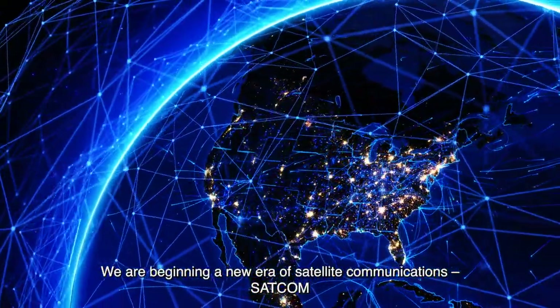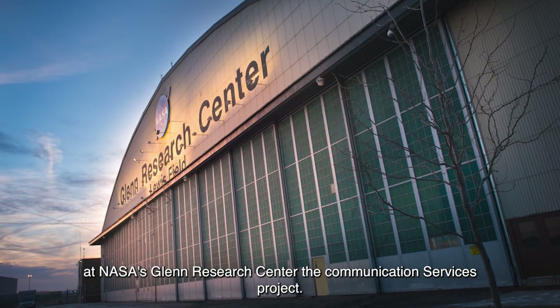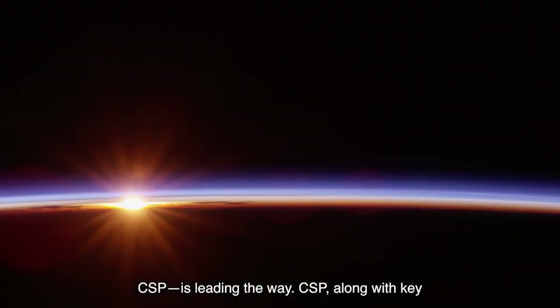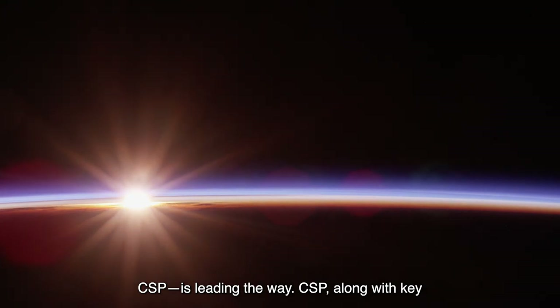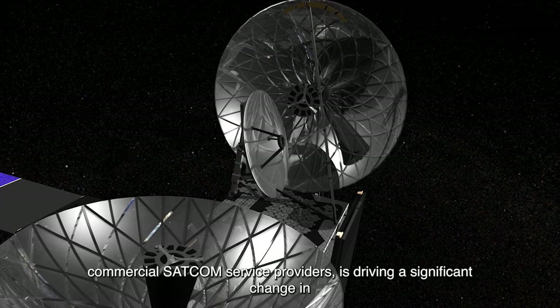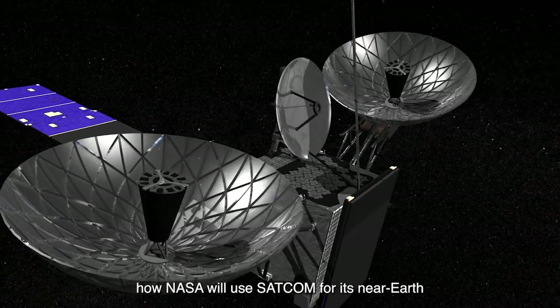We are beginning a new era of satellite communications, SATCOM. At NASA's Glenn Research Center, the Communication Services Project, CSP, is leading the way. CSP, along with key commercial SATCOM service providers, is driving a significant change in how NASA will use SATCOM for its near-Earth missions.